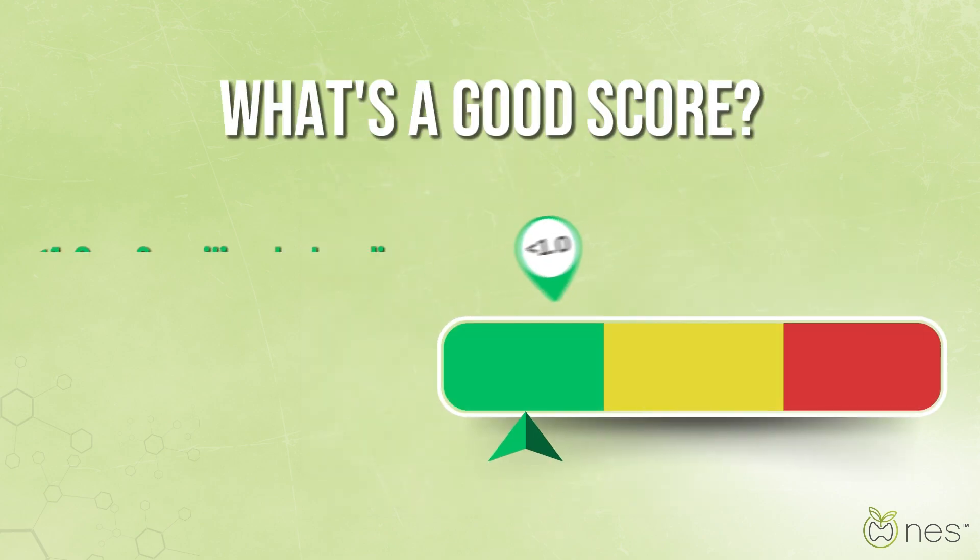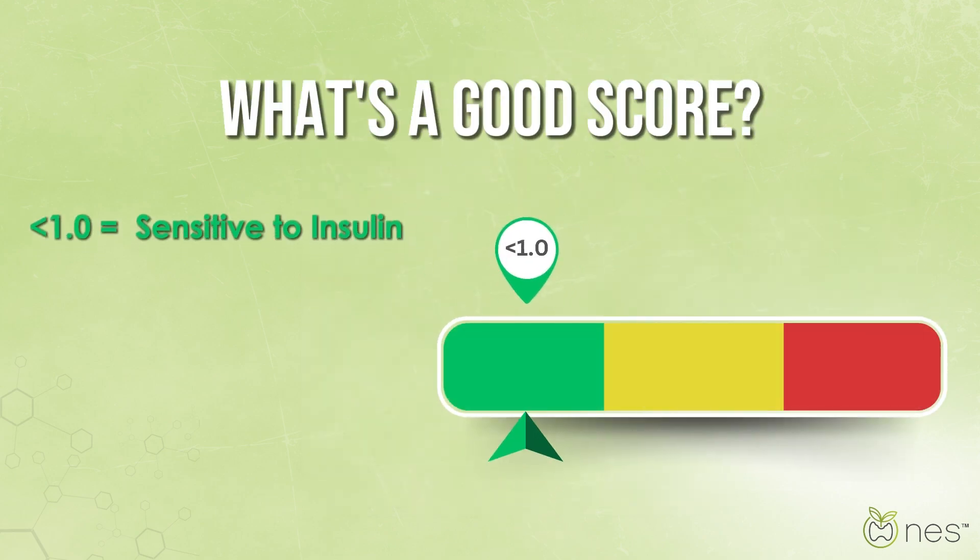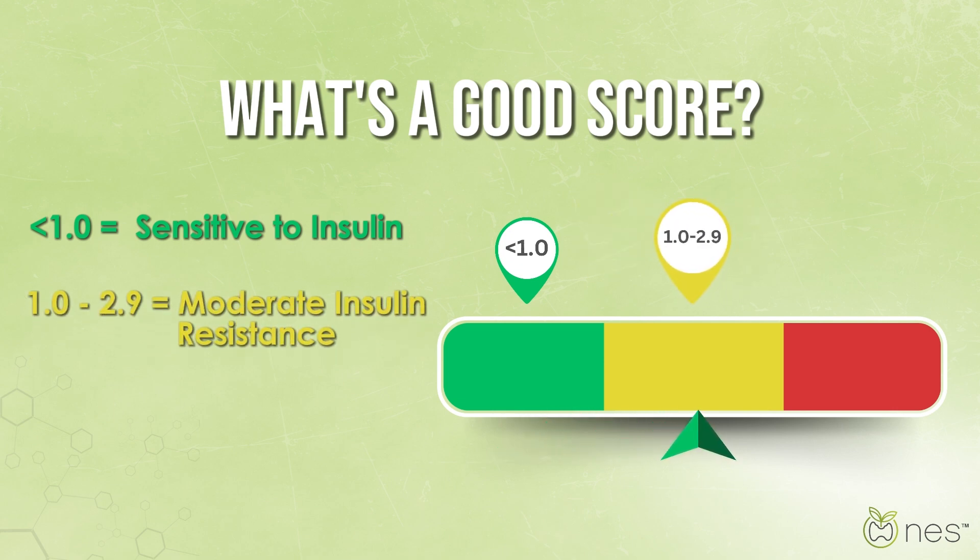So what's a good score? A score below 1.0 means your body is sensitive to insulin, which is great. Scores between 1.0 and 2.9 suggest moderate insulin resistance.